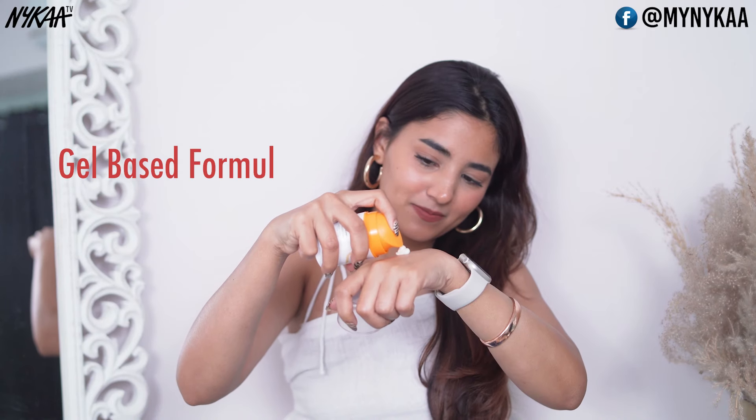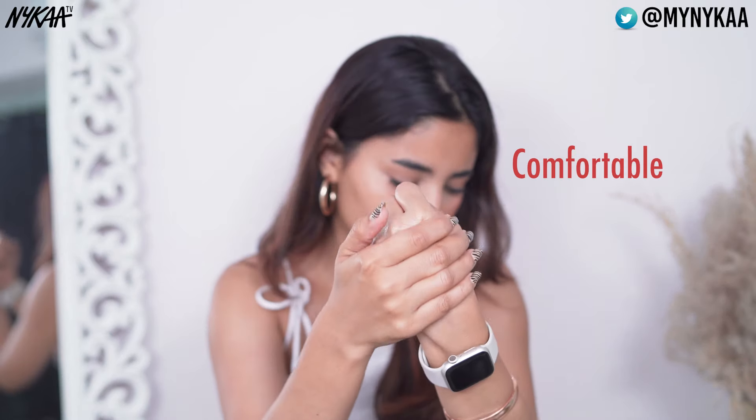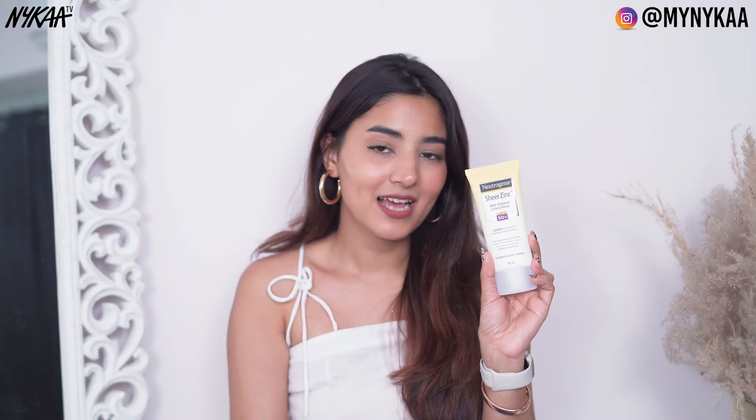The next one is from Dermafik — the Dermafik Soleil Defense Gel Crème SPF 30. This is a gel-based sunscreen suitable for all skin types. You can wear this under your makeup and it also prevents your skin from tanning.